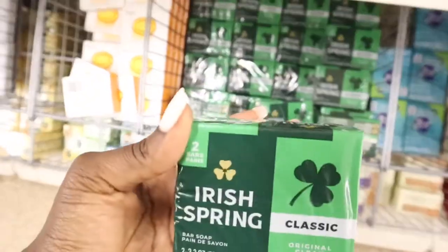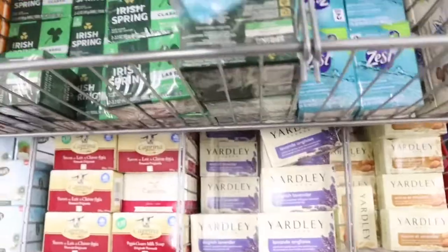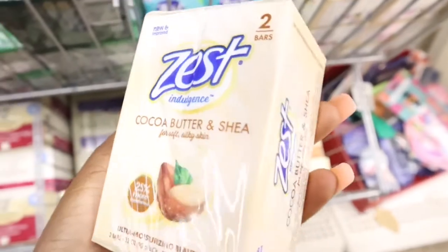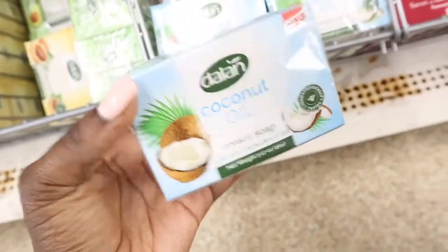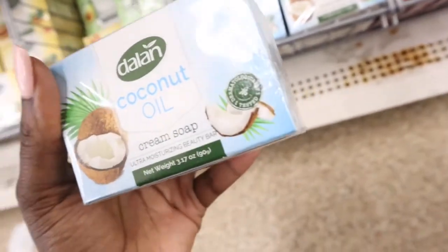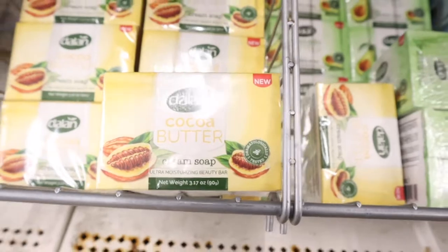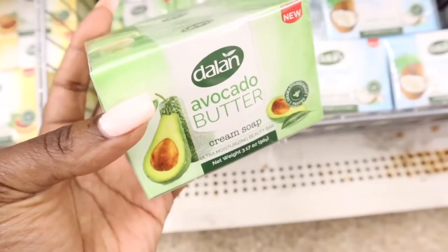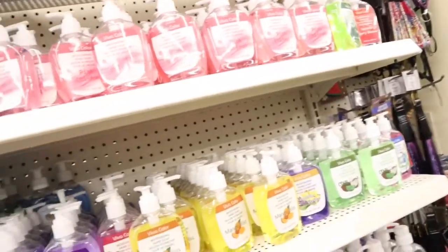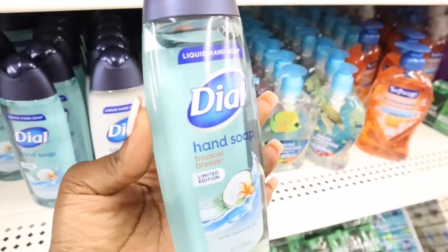They also have some Irish Spring here, and you're getting two bars as opposed to one if you bought the Dove. Some of the Zest also comes in two bars. So if you buy Irish Spring or Zest, you get two bars of soap for the price. They also have a coconut oil cream soap — I've never seen this one before. There's also one in cocoa butter and one in avocado butter, which is pretty interesting. It's very important to keep your hands washed as much as possible. They also have this Dial hand soap in a bottle I've never seen before — it looks like some body wash.